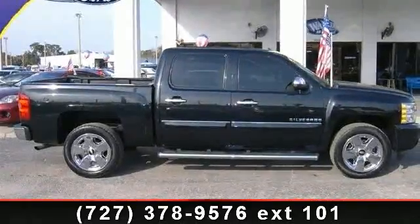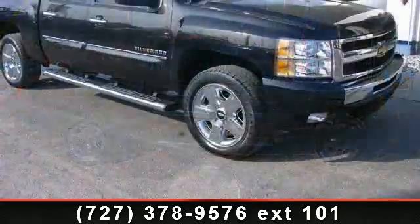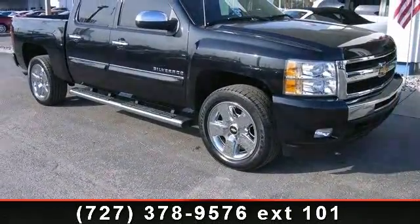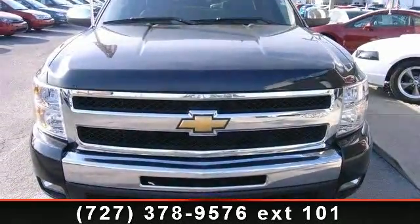Imagine yourself in this 2010 Chevrolet Silverado 1500. This may be the set of wheels you've been looking for. This vehicle comes with a reliable 8-cylinder engine, connected to a smooth shifting automatic transmission. Enjoy these notable features: